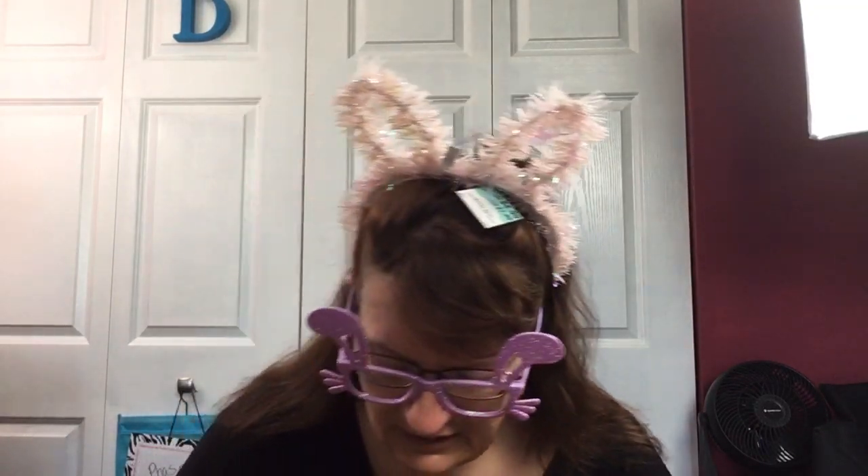This one is glittery putty - we've got lots of putty in this box. And another pair of sunglasses - I can see if my kitty can wear those. That's what you're hearing in the background by the way; he's running all over the place in here.